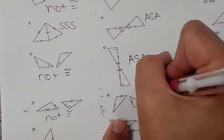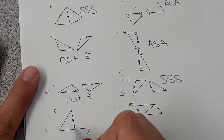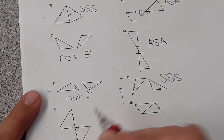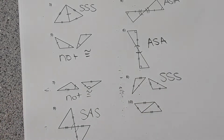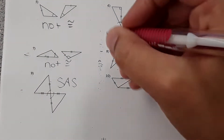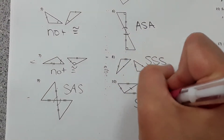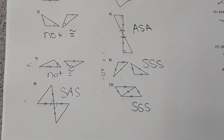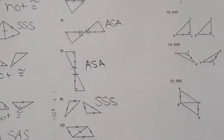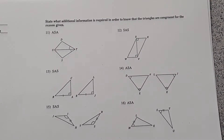Number eight is side-side-side. Number nine: vertical angles are congruent, so you have side-angle-side and side-angle-side. Number ten: because of the reflexive property we can say that side is equal to itself, and we have side-side-side. Then over here this section is a little bit different.